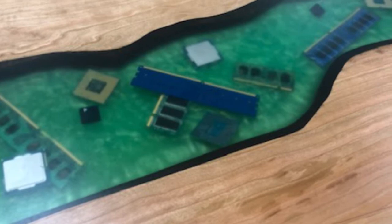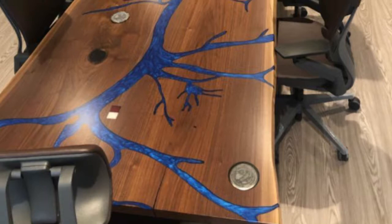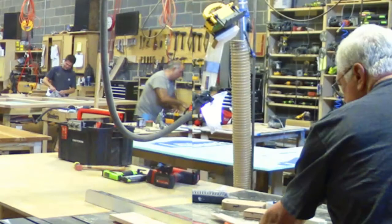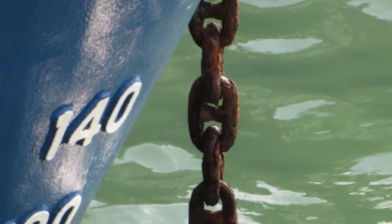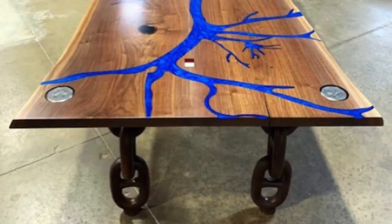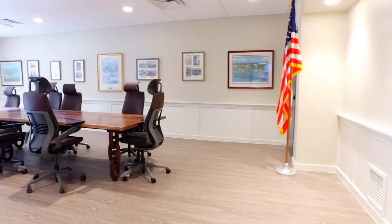The river port pilots in New Orleans came up with this unique design idea. They needed a boardroom table and got in touch with Chagrin Valley Custom Furniture. The idea was to take the whole river, carve it in, and make the legs as big anchor chains. It replicates the mouth of the Mississippi River. The table has become a showpiece in their boardroom.